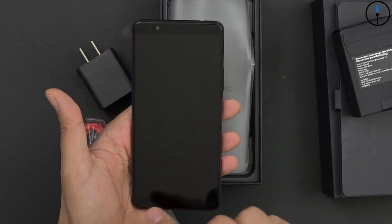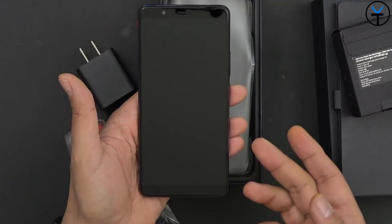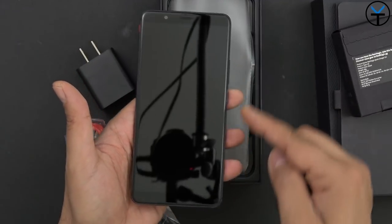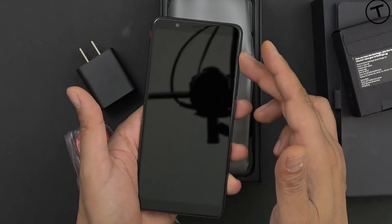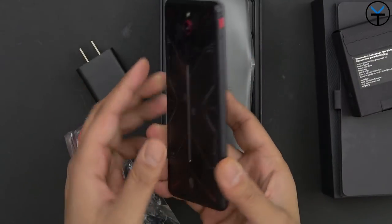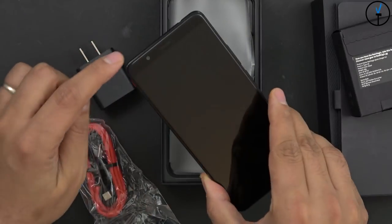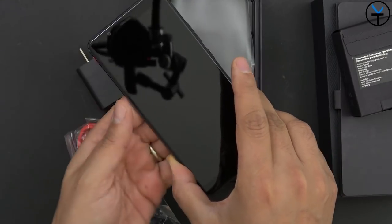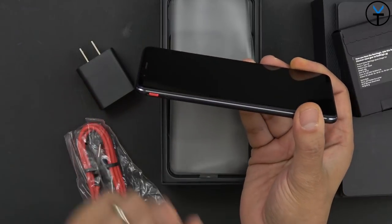Here we have the Red Magic Mars. This is a 6-inch IPS LCD display at 1080p, or full HD plus as they refer to it. It has an 18:9 aspect ratio giving us 1080 by 2160 resolution — about 403 PPI. On the back we have a single 16-megapixel camera with an 8-megapixel front-facing shooter.